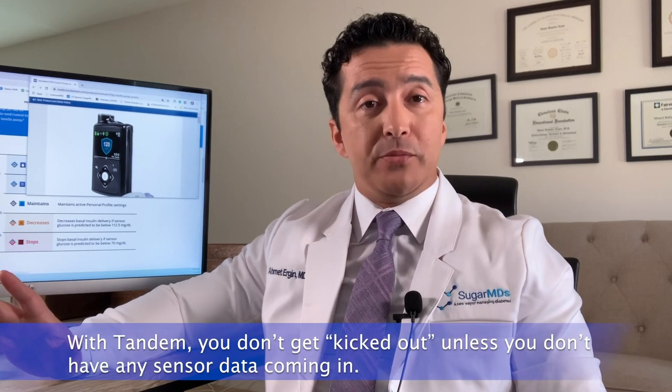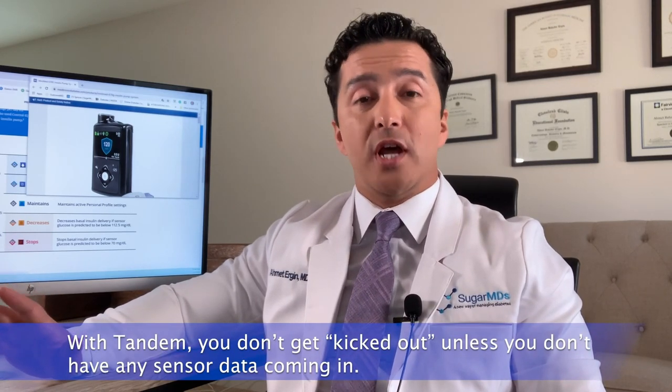Now let's talk about being kicked out of auto mode. Both closed loop systems are designed to be safe and may kick you to open loop, which requires finger stick checks if there's a sensor problem. With Tandem, you do not get kicked out unless there is no sensor data coming in at all, because Dexcom is FDA-approved to make clinical decisions — as long as you see a number and an arrow on the Dexcom, you can make a clinical decision.